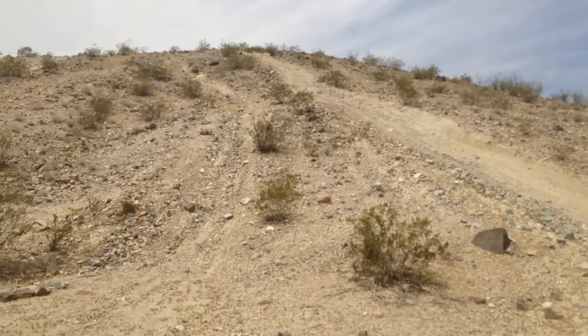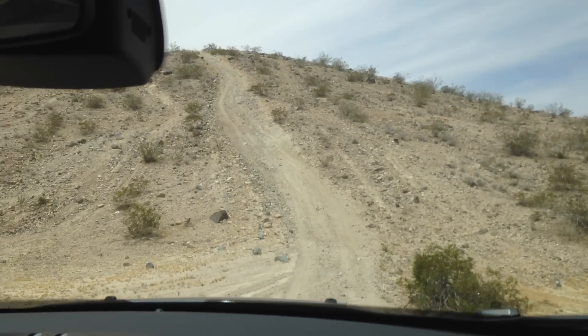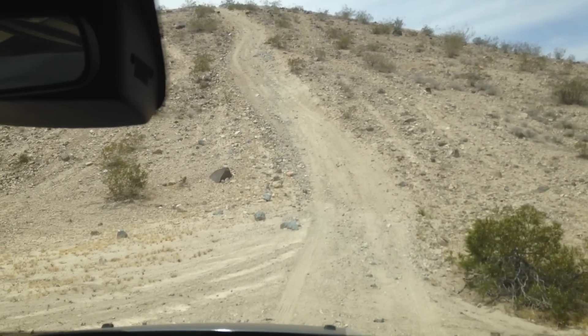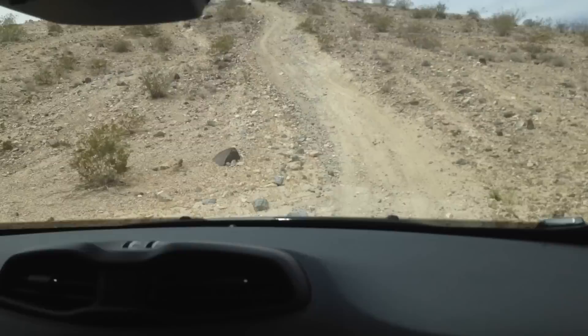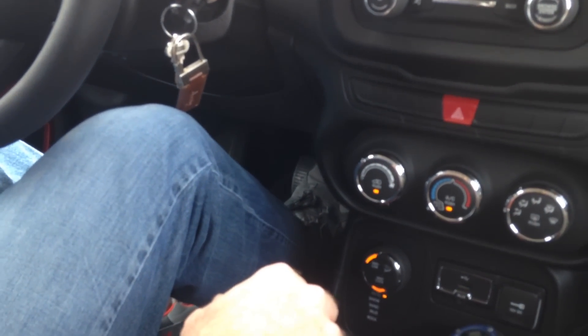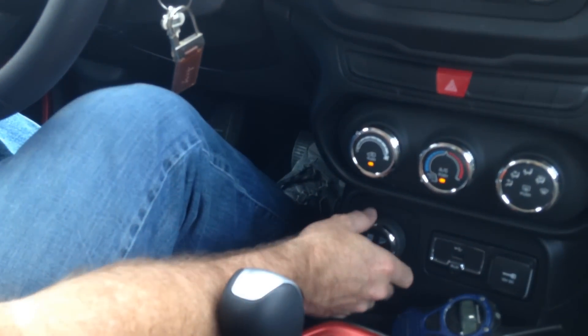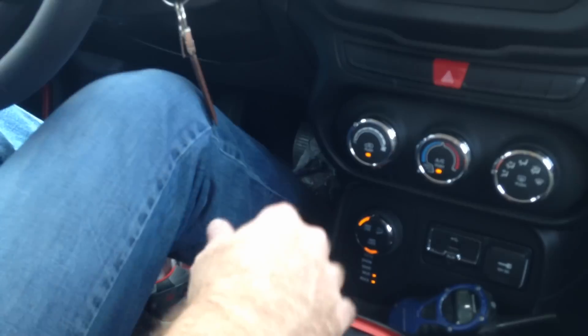Okay, hill ascent now — 2015 Jeep Renegade Trailhawk. Putting it in gear. As long as you don't go off the edge and wind up 10 or 20 feet away, just push the right button.